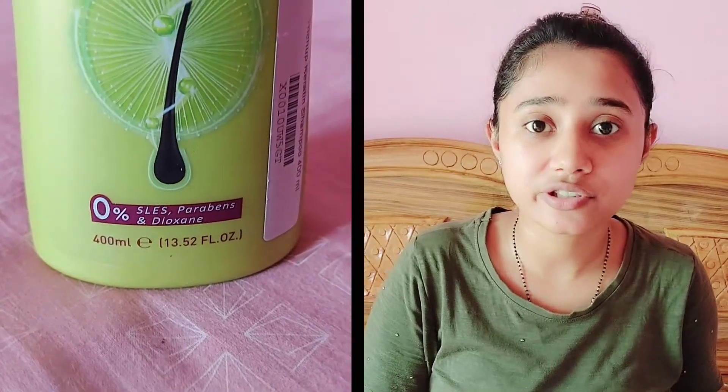It is called Trichup Shampoo Carotene Damage Repair. As you can see the bottle, if I talk about this shampoo, it is a mild shampoo.